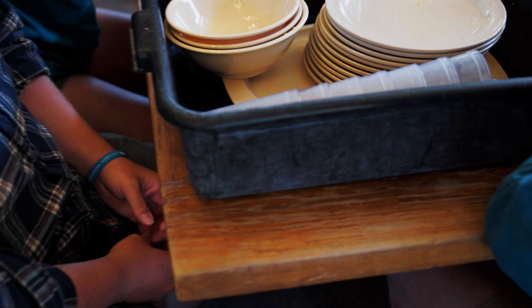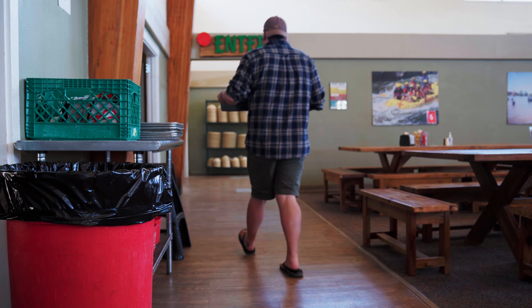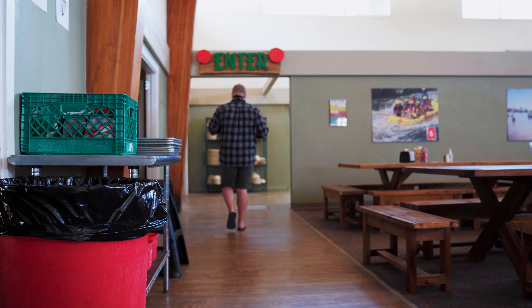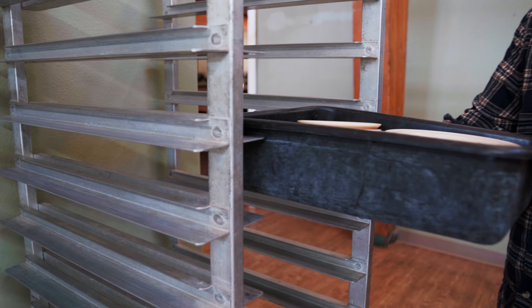Be sure and leave all unused condiments, napkin holders, and salt and pepper shakers on the table. And take the black tub through the enter door of the serving line. There you will find tall metal racks against the wall where your tub should be placed.